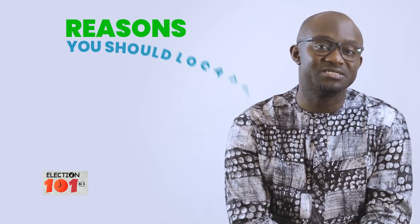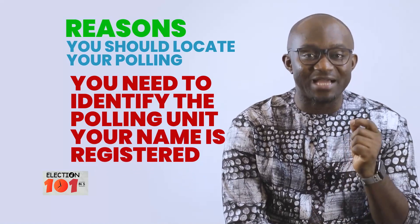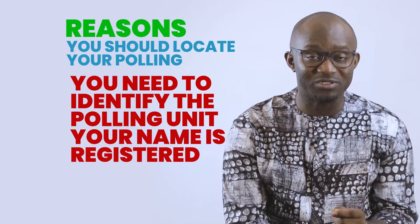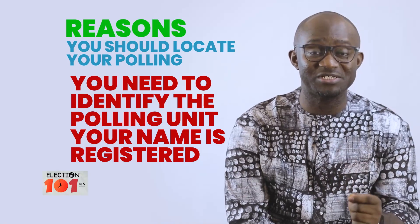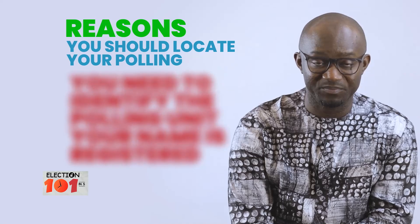There are three reasons. First, you need to identify the actual polling unit where your name is on the register to vote. Because if your name is not on the register in a polling unit, you will not be allowed to vote on Election Day.